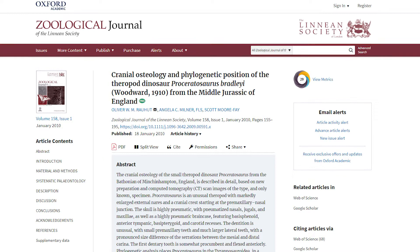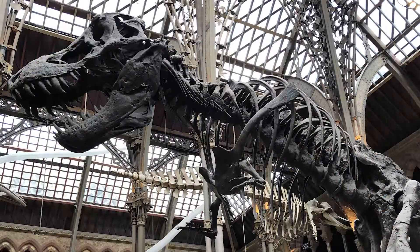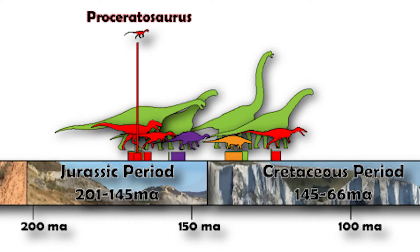A more recent phylogenetic study in 2010 showed that Proceratosaurus is actually a member of the Tyrannosaurs — yes, you heard that right. This little creature is related to the most famous dinosaur of all: Tyrannosaurus rex. In fact, at 167 million years old, Proceratosaurus is the earliest known member of the Tyrannosaur family, showing that these creatures diverged from other theropods in the early to mid Jurassic period.